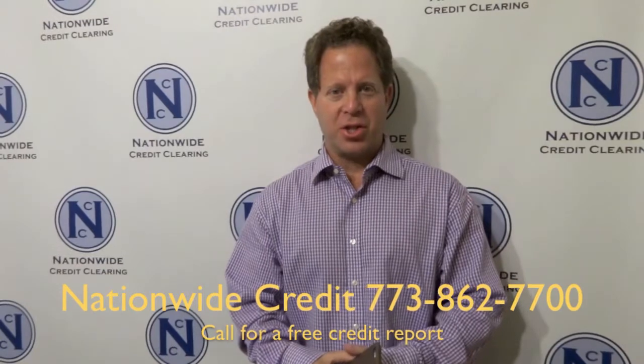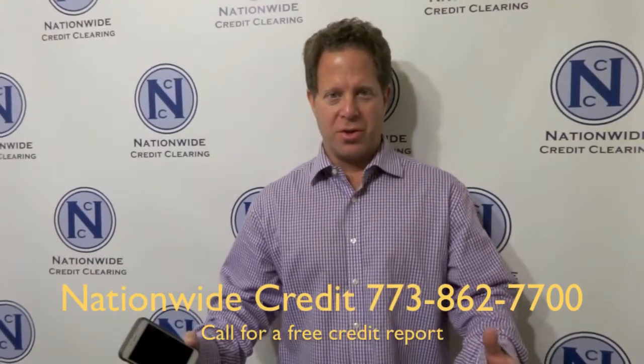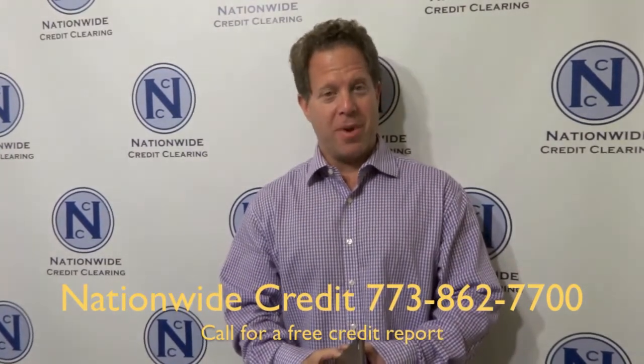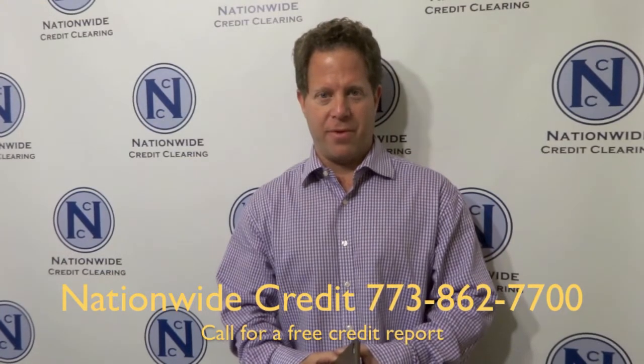First thing they do at Verizon is they check your credit report. If you have good credit, the phone is yours — no deposit, no problem. If you do have credit issues, you might have to put a deposit down and possibly even get declined for the phone.